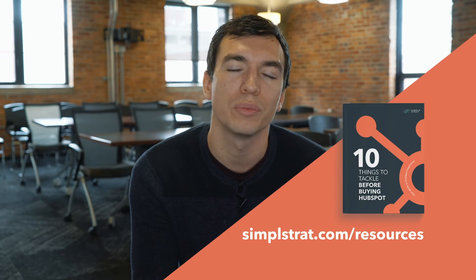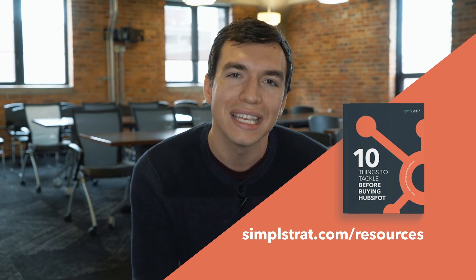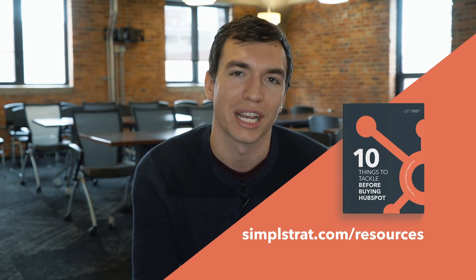Whichever option you go with for your onboarding services, it's incredibly important that you have strategy figured out before you start implementing the tool. This is the thing that people miss most when it comes to their onboarding and it really impacts the ability for HubSpot to drive results for their business. We actually created a guide all about this — it's the 10 things you need to tackle before buying HubSpot. We've got the link in the description below, so please go check it out.